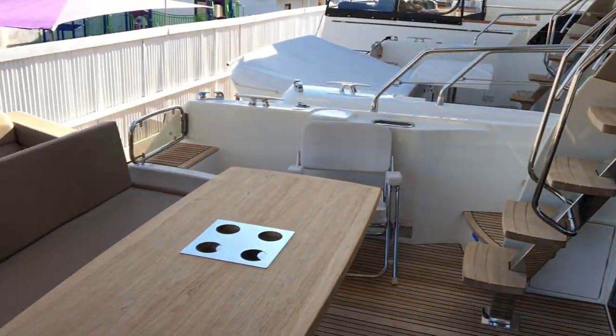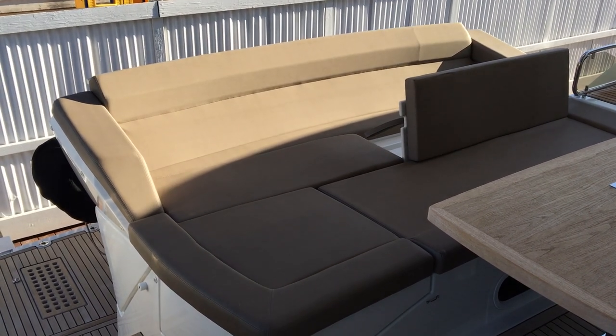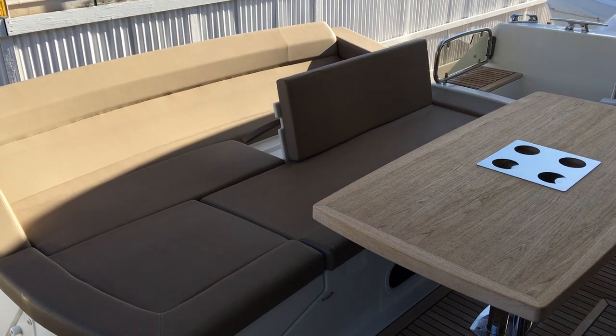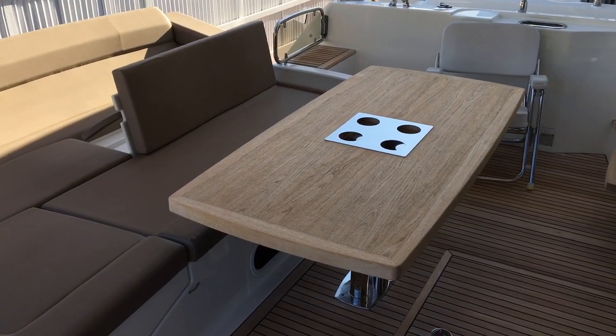This boat has the lounge bench seat in the back, which is a very comfortable place to hang out and cruise. It also has pop-up backrests that go all along the bench seat here to give you back support when you're sitting and needing support at your cockpit table.